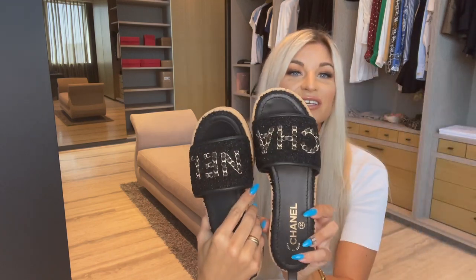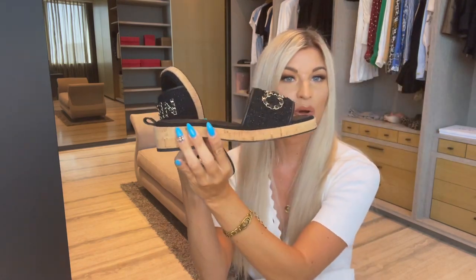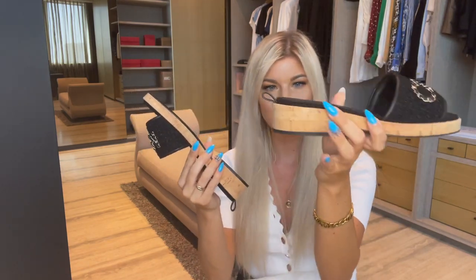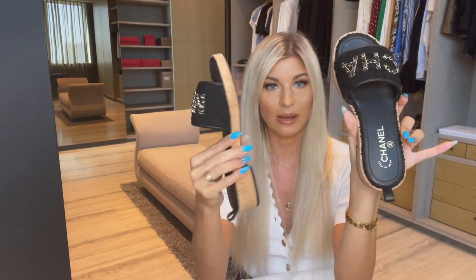I love the whole thing with Chanel where they have the text split across both feet — 'CHA' on one foot and 'NEL' on the other. I think it's so fun. I got a size 39. They do have a cork heel and it's maybe about an inch to an inch and a half in height, so they're not completely flat but honestly so comfortable, and the sole is really thick and spongy.